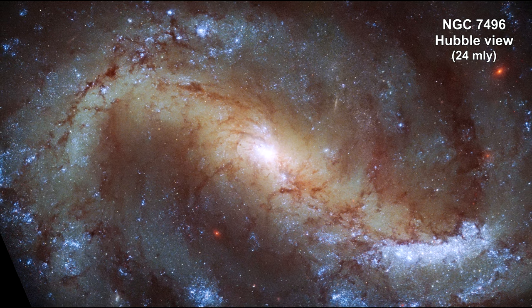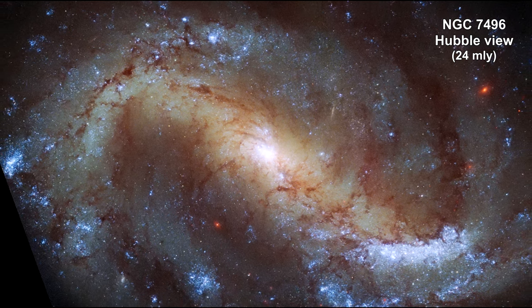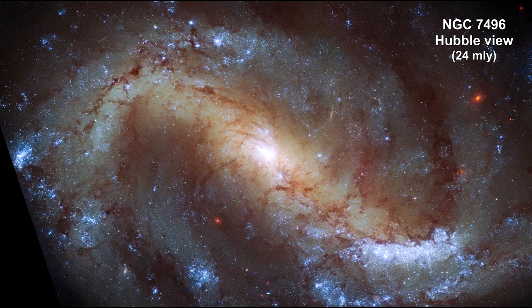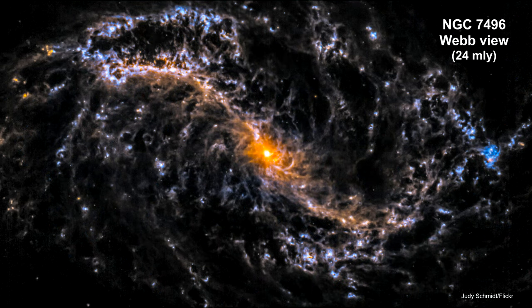It was expected that Webb was going to clearly see star clusters in the hearts of these dense molecular clouds that Hubble cannot see. As we transition to the Webb view, we can see that it still picks up the glowing gas, but also shows much more detail.